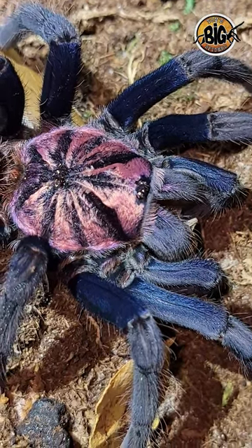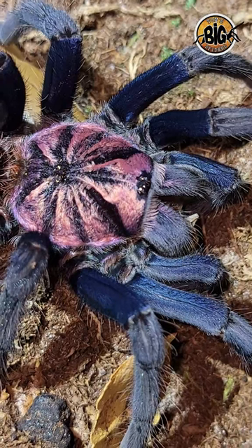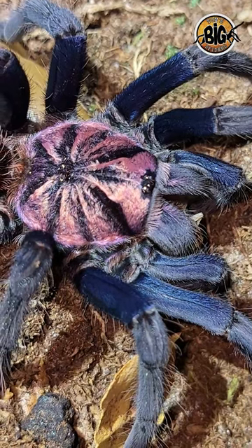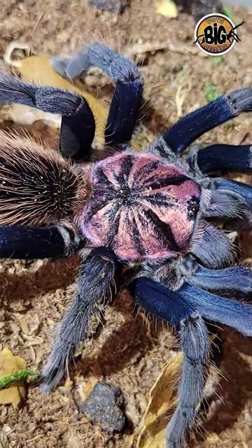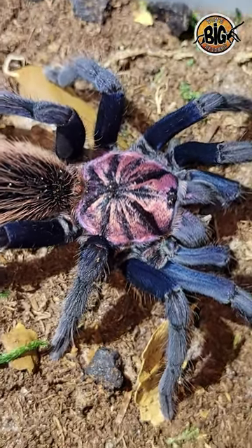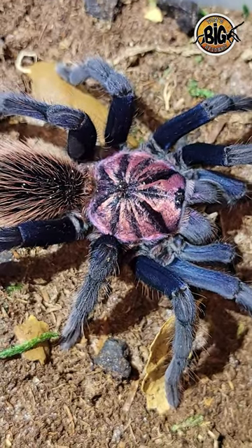Now, this one here is putting on pretty good size right now. She's right around the six inch mark, and these guys supposedly can get to be about eight inches. So if she does get to eight inches and keeps that blue coloration and that purple on the carapace, that is going to be one stunning spider.